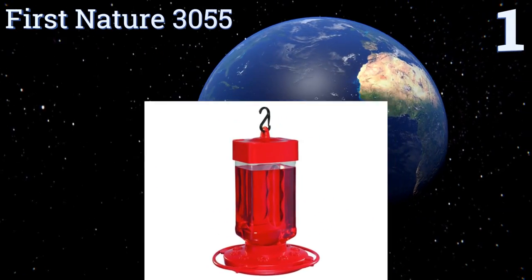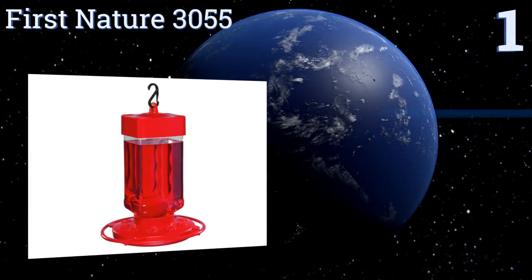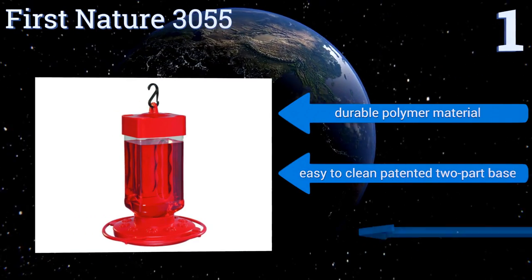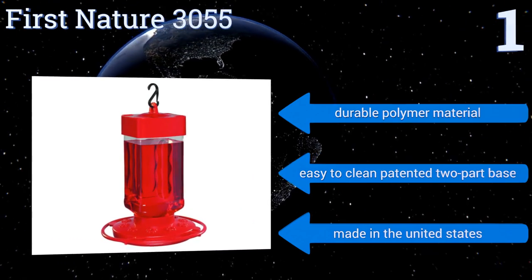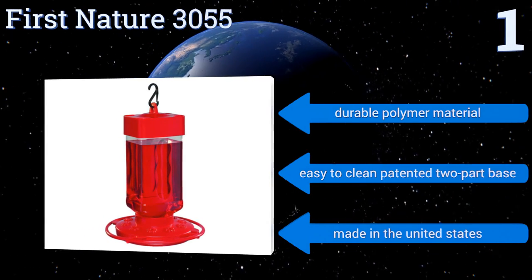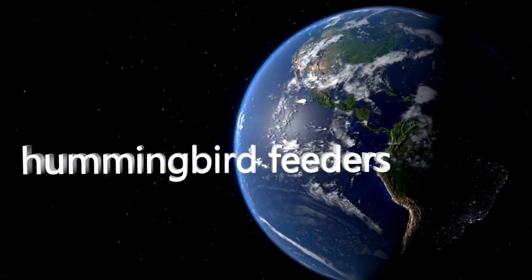Coming in at number one on our list, the First Nature 3055 has an impressive 32-ounce nectar capacity and a round perch design plus 10 feeding ports to accommodate even large swarms. Its innovative sealing ring also provides leak prevention for longevity so you can enjoy it for years. It features a durable polymer material and an easy-to-clean patented two-part base, and it's made in the United States.